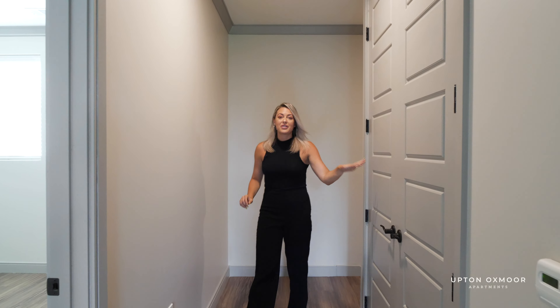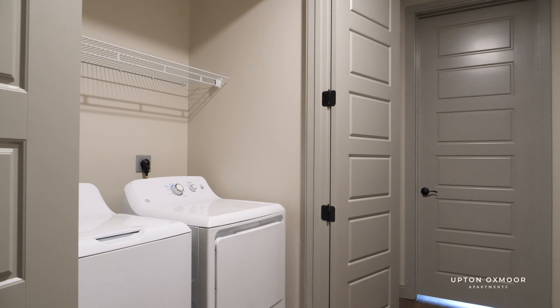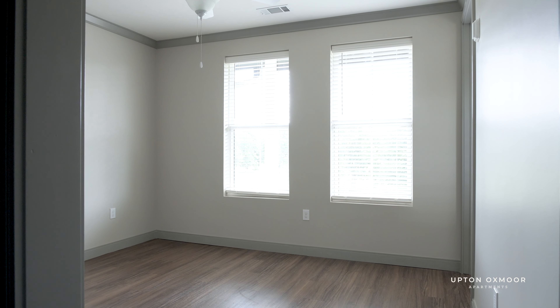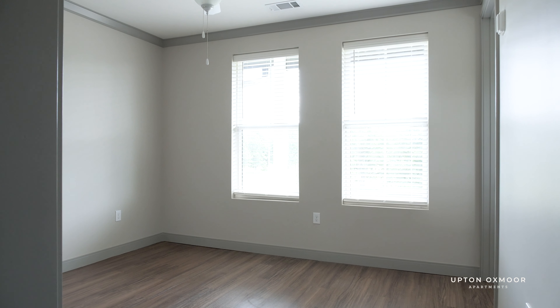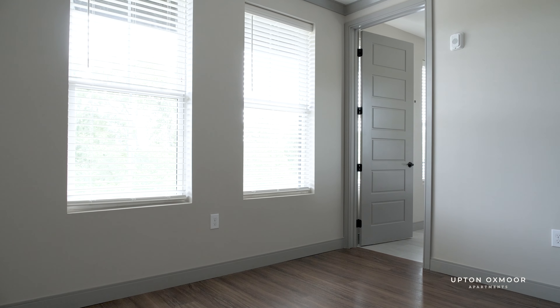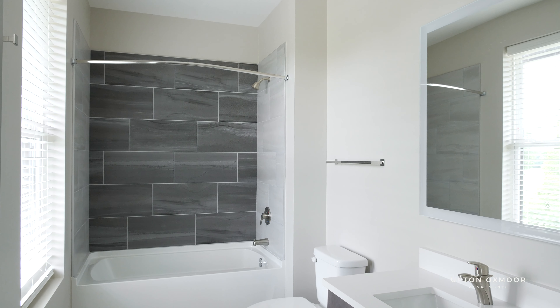Up here, you've got this side-by-side washer and dryer conveniently located between both bedrooms that share the same configuration. They feature these huge six-panel doors, nine-foot ceilings, and oversized windows, which make the rooms feel even larger than they already are.